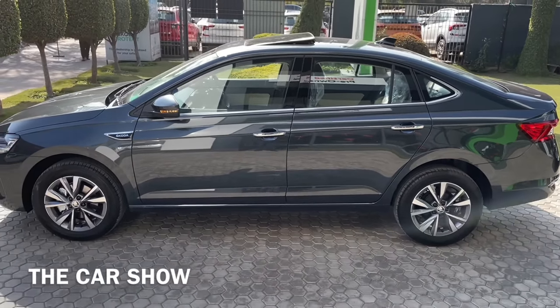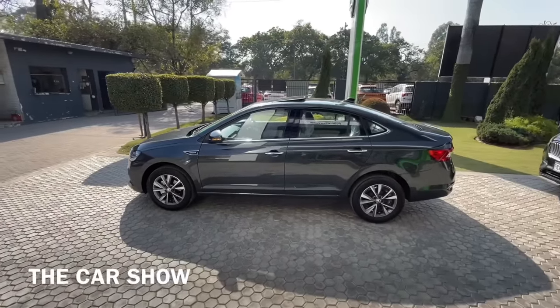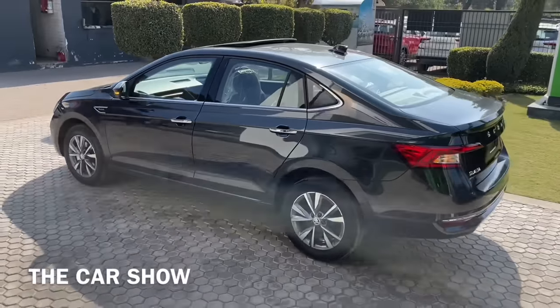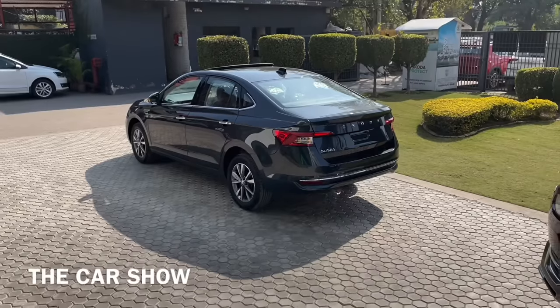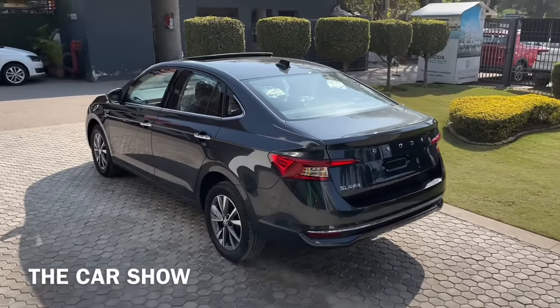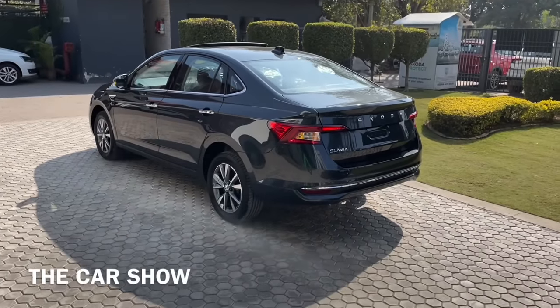Chrome window lining और chrome door handles भी आपको यहाँ पर इस car में मिल जाते हैं. Dimensions की बात करें तो इस car की overall length है 4541 mm, width है 1752 mm, height है 1487 mm, और आपको इस car के अंदर total 2651 mm का wheelbase मिलता है जिसकी वजह से interior spacing काफी अच्छी मिलती है. Best in segment 178 mm की ground clearance भी offer की जाती है.